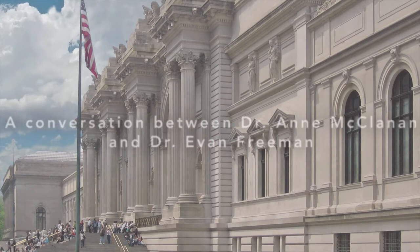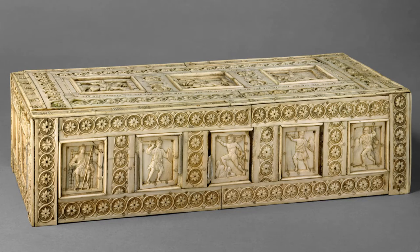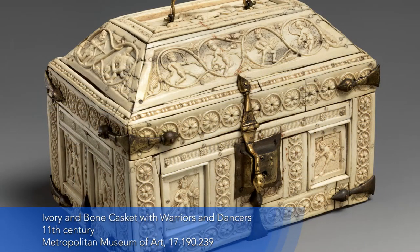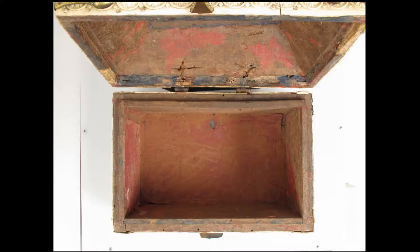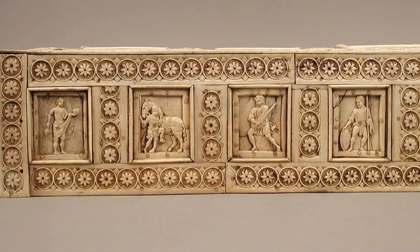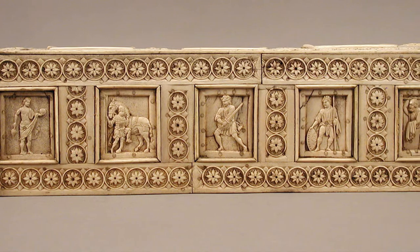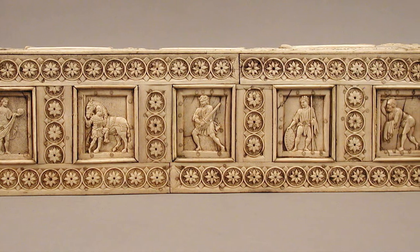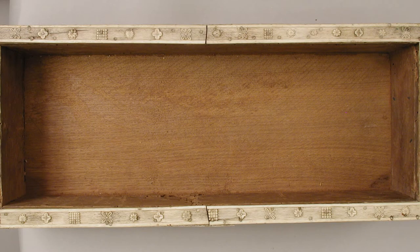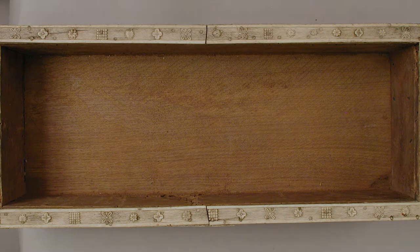We're here in the Metropolitan Museum of Art in New York, looking at two boxes or caskets from the Middle Byzantine period that are made of bone and ivory. One of the most striking features is that each one is composed of separate plaques that were attached to a wooden frame on the interior. All of the plaques show us a playful and wonderful world of mythological figures, though I'm not quite identifying a specific myth. These boxes were made of wood at their core, decorated with different plaques of ivory and bone.